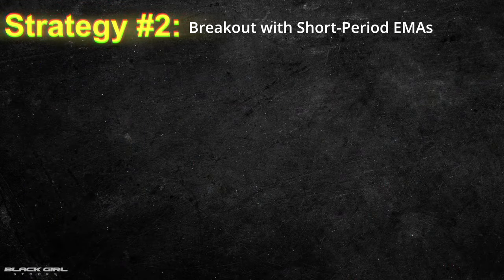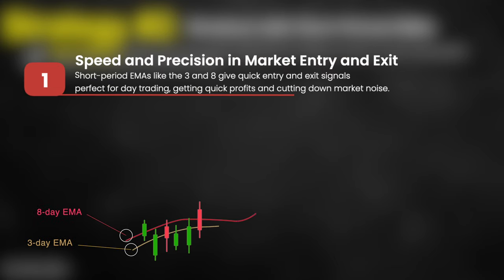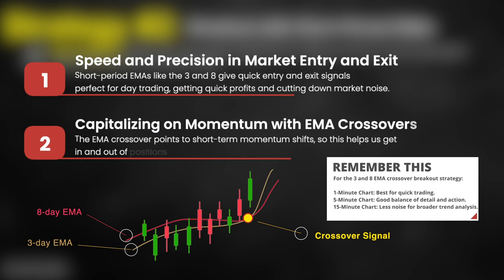Moving on to strategy two: scalping for breakouts with short-period exponential moving averages, or EMA lines. Short-period EMA lines like the 3 and the 8 give quick entry and exit signals that are perfect for day trading — you get quick profits and cut down on market noise. The EMA crossover points to short-term momentum shifts, helping you get in and out of positions that align with the current trend.